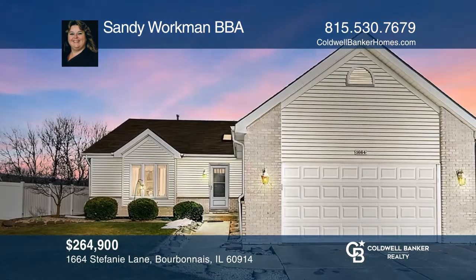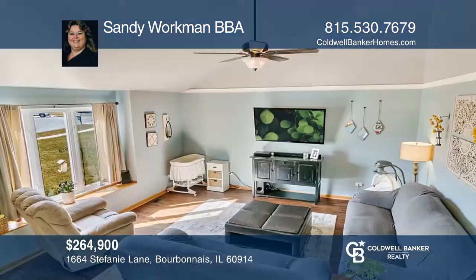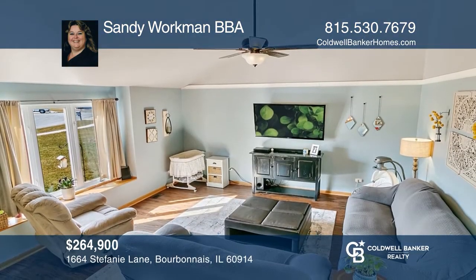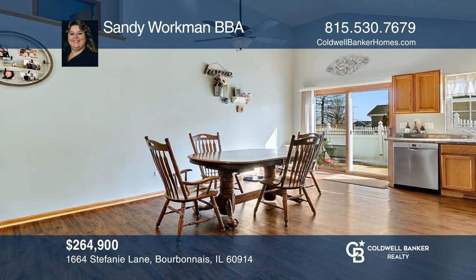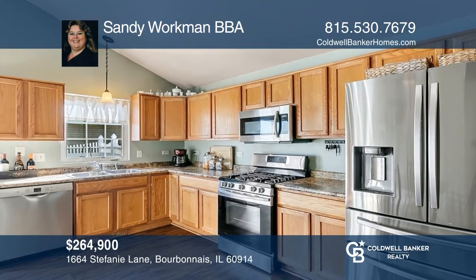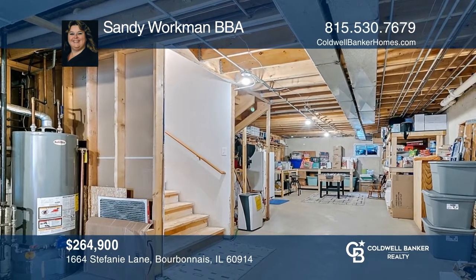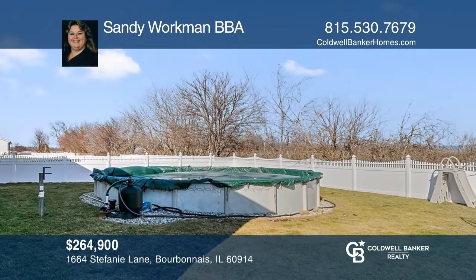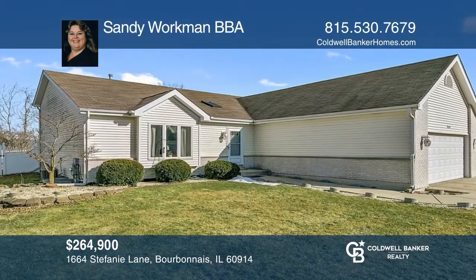This beautiful four-bedroom, two-bath tri-level in Bourbon A won't last long. When you enter, you'll immediately feel the openness. The kitchen has plenty of cabinets, a pantry closet, and comes with all appliances. The large family room with new carpet is perfect for gatherings. The unfinished basement offers tons of storage with custom-built shelves. Enjoy the large backyard with a vinyl fence and an above-ground pool. Call Sandy Workman to learn more.